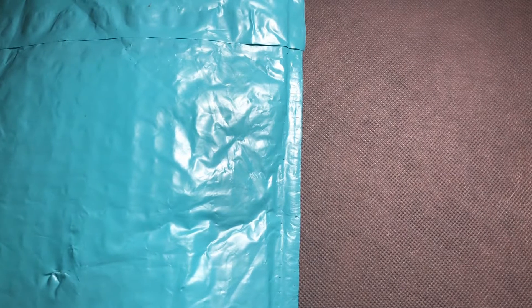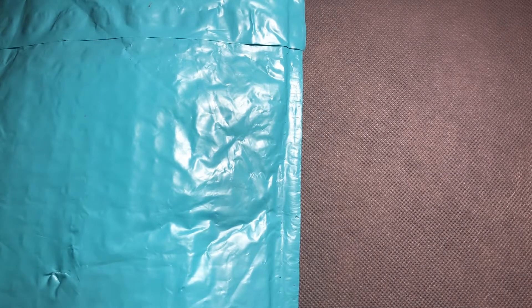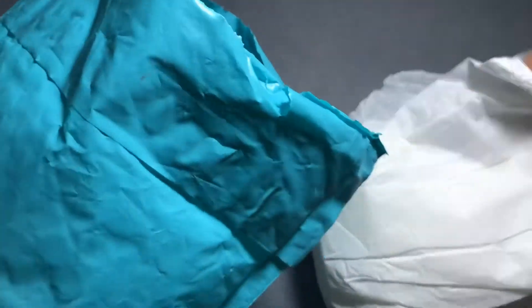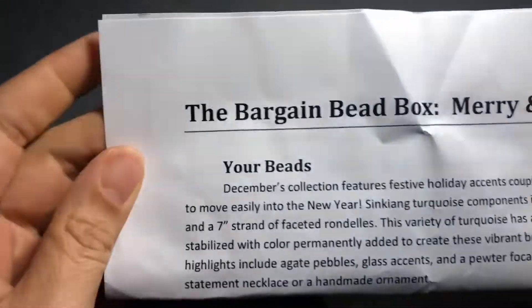Hi there, this is Brittany. I received the most recent Bargain Bead Box monthly subscription for December and I thought I'd do a quick opening to show what was in the shipment this month.